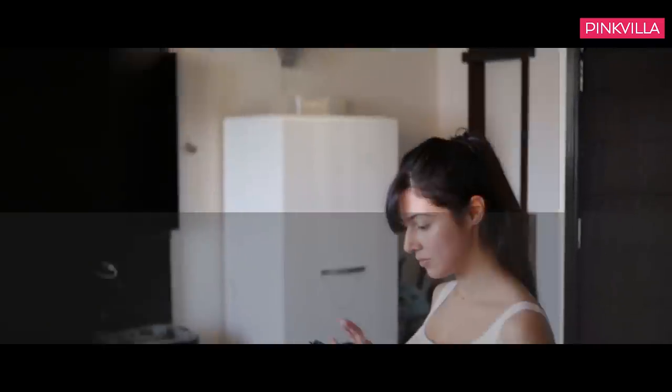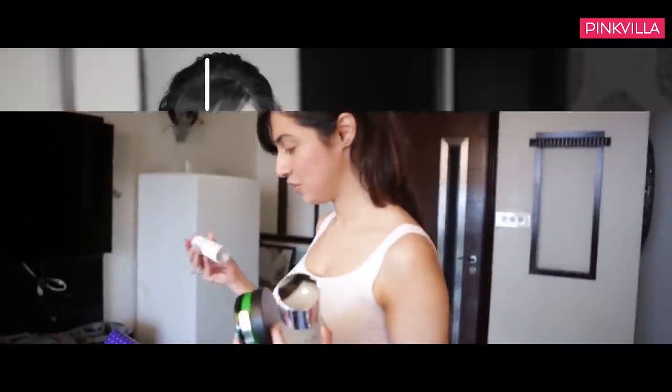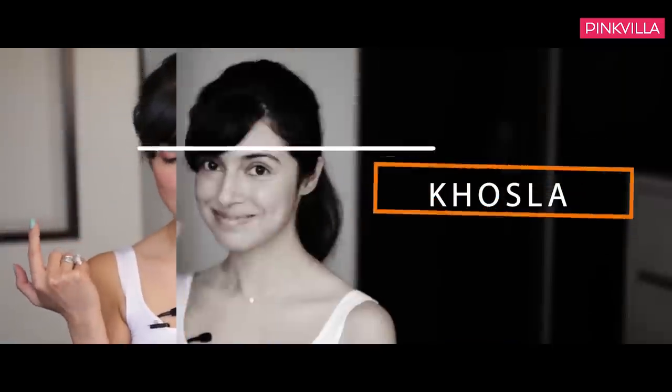To all the lovely followers of Pinkvilla, hi guys, this is Divya and today I'm going to share with you all some of my skincare secrets. I normally get complimented for my skin a lot, so here's what goes behind it.